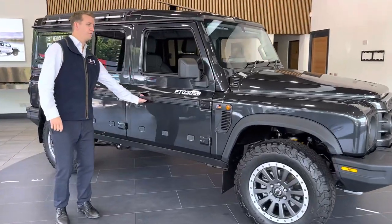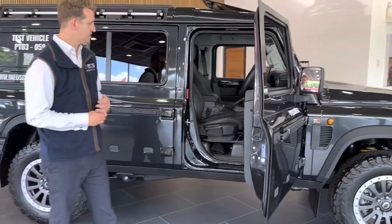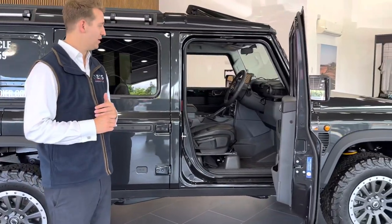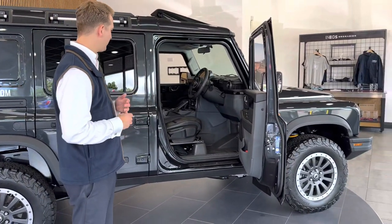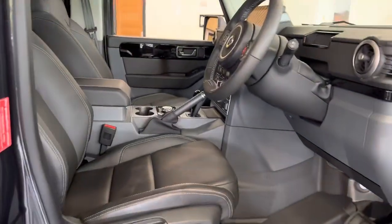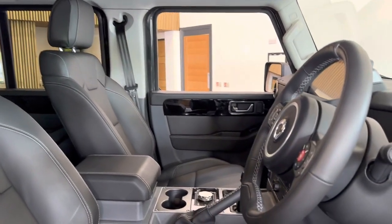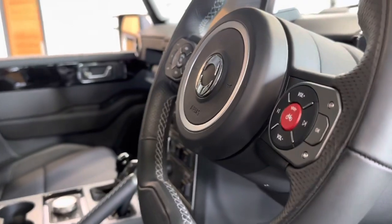Going inside the car, I'll talk you through a few more of the features on this Fieldmaster. As you can see, it is really, really well specced. You've got the full leather interior, as well as cruise control, Bluetooth telephone connect system, heated seats, and also, of course, the Apple CarPlay.